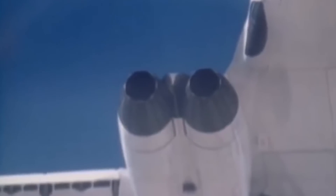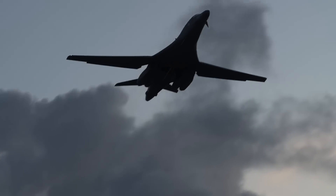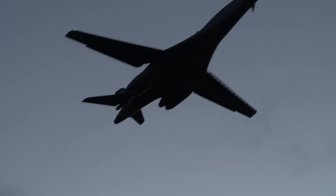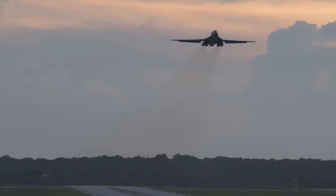Amongst many differences with its predecessor, the B-1B Lancer has a lower top speed of Mach 1.25 at high altitudes, while improving the low altitude speed to Mach 0.92. Deliveries began in 1986, when the aircraft formally entered service with the Strategic Air Command as a nuclear bomber. By 1988, a total of 100 B-1Bs had been delivered to the Air Force.